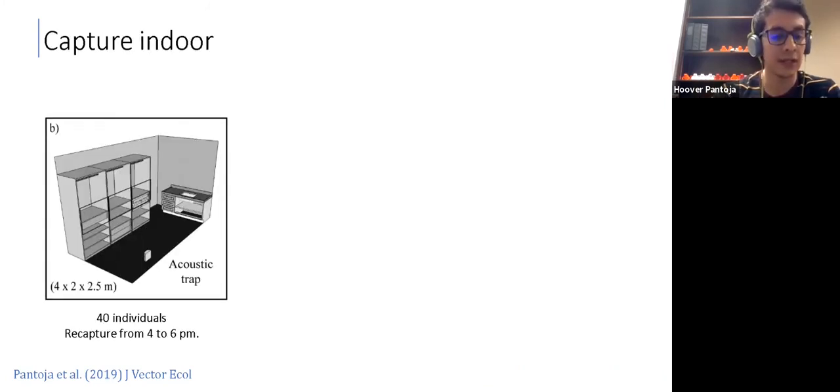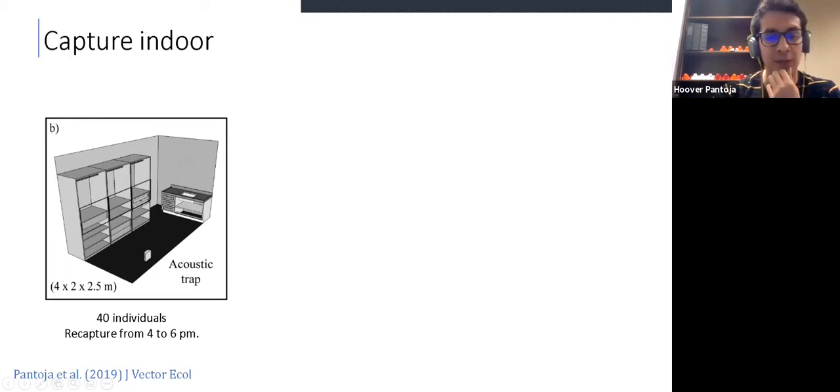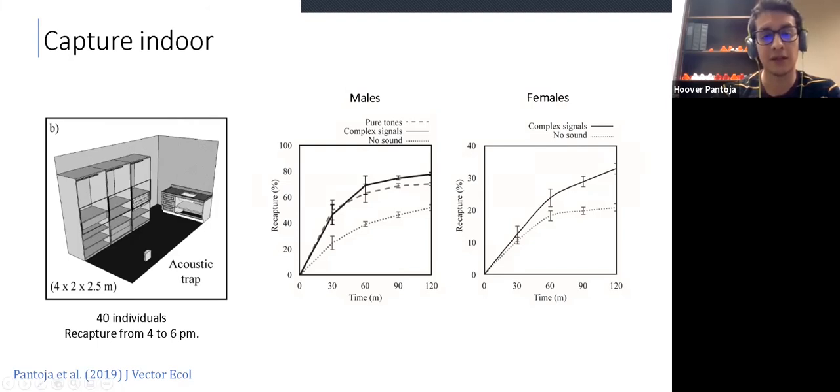We tested this trap in small rooms by releasing 40 individuals in a room that mimics a room in a Medellin house, and performed recapture experiments from 4 to 6 p.m. We found that these traps are very, very effective at capturing males, even if there are visual distractors. The panel on the left shows our results in two hours of recapture for the trap broadcasting no sound and traps broadcasting pure tones and complex signals. With the acoustic traps, it was possible to recapture up to 80% of the males in two hours, which is a very good recapture rate. In the case of females, it wasn't as effective, but the trap broadcasting complex signals was capable of recapturing around 35%.